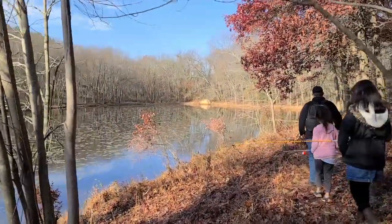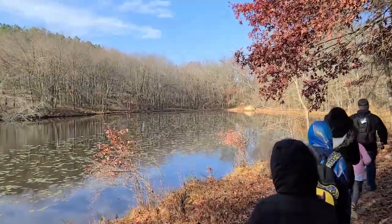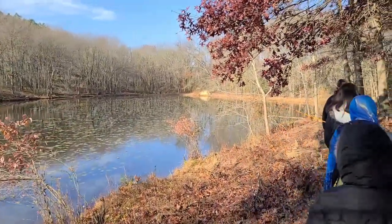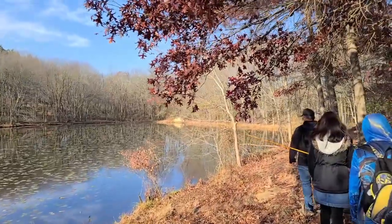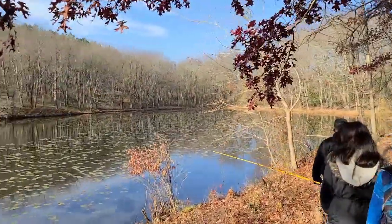So today is Saturday. We are going on a hike slash fishing again. A little bit cold but it is beautiful.